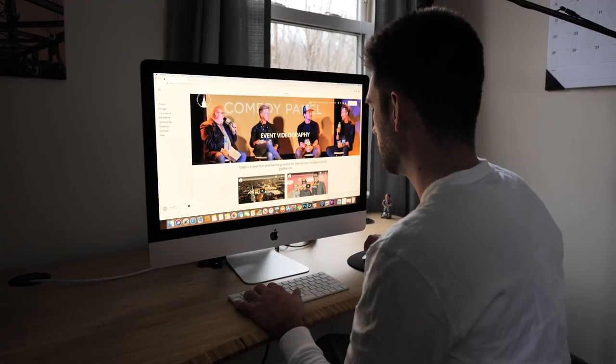Hope this helps a bit when making your decision on what website builder to use. Anyway, that's gonna do it for this video — hope you guys enjoyed. Remember to leave a like and subscribe if you haven't yet. I post videos just like this every Tuesday. We'll see you in the next one.